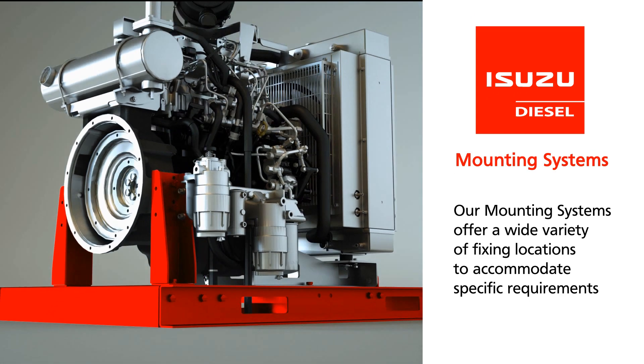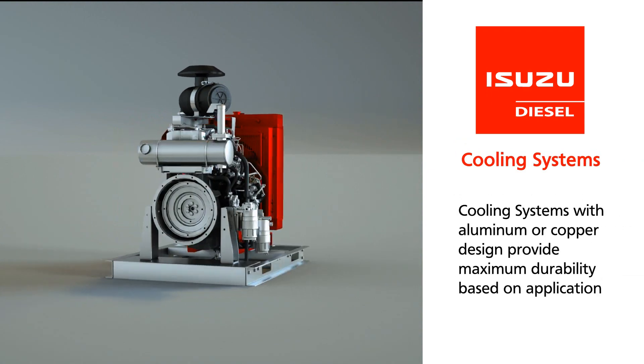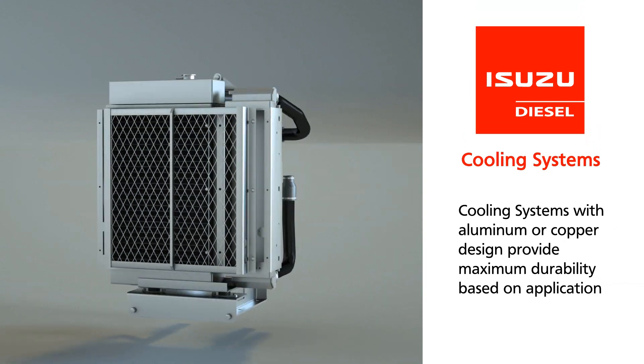Our cooling systems are built with quality aluminum or copper materials, designed to provide maximum durability based on your desired application.